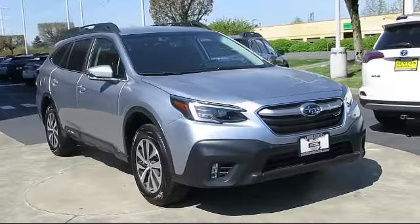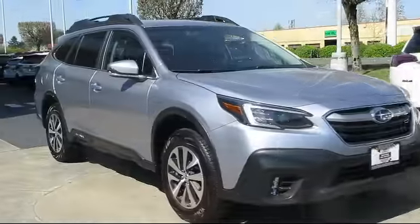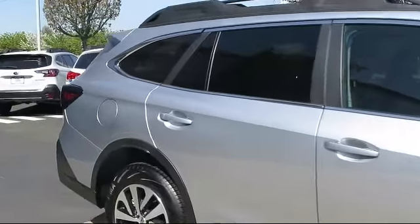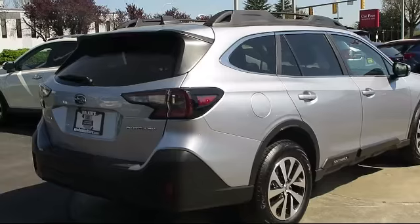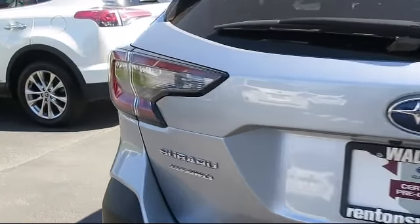This vehicle comes equipped with Distance Pacing with Traffic Stop-Go, Voice Activated Dual Zone Front Automatic Air Conditioning, Roof Rack, Valet Function, Backup Camera with Washer, Electronic Stability Control, Dual Stage Driver and Passenger Seat Mounted Side Airbags, 8-Way Driver Seat, 2 LCD Monitors in the Front, and a Lip Spoiler.